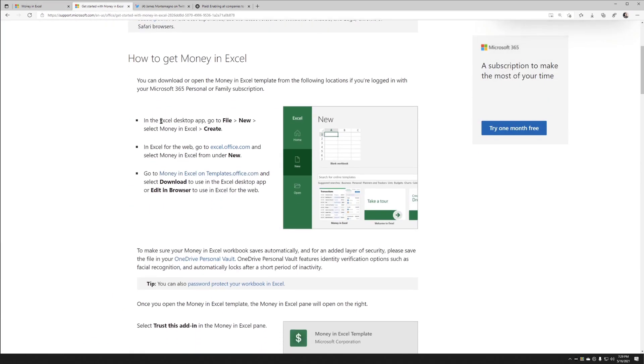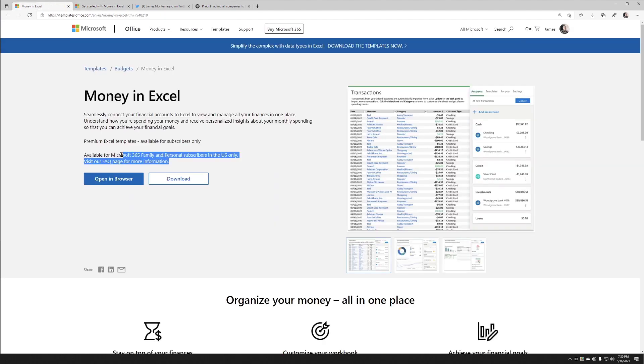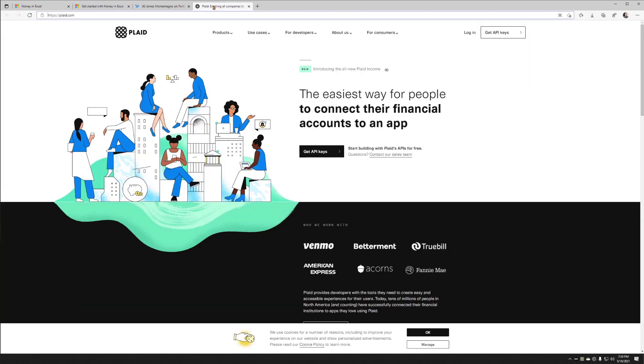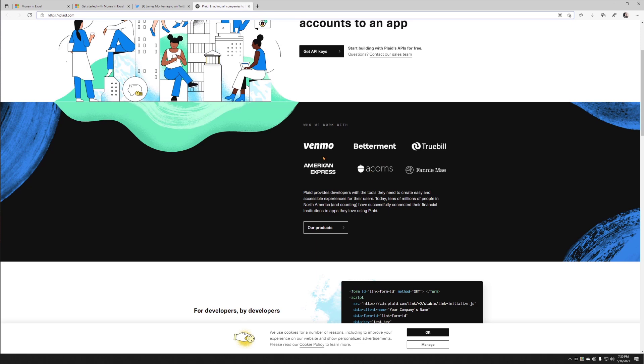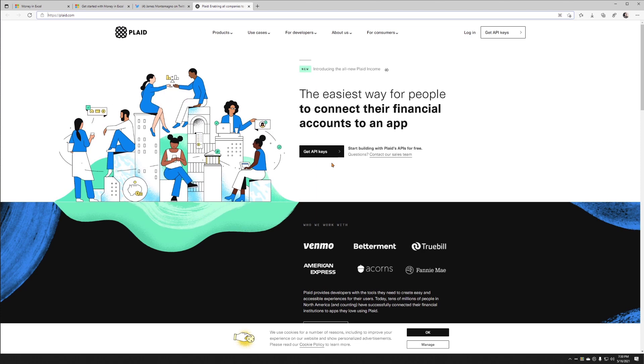Super easy to get started. You can just say File > New, Money in Excel, create — you can also use the web browser or the desktop applications. It works on Windows, Mac, or Excel on the web. Note that you will need a Microsoft 365 family or personal subscriber account, and it only works in the US. I believe that's because they use Plaid — a service that connects financial accounts to applications. If you're using Mint, Acorns, or Venmo, you're probably used to signing in with Plaid, as it sits in between the application developers and your accounts.